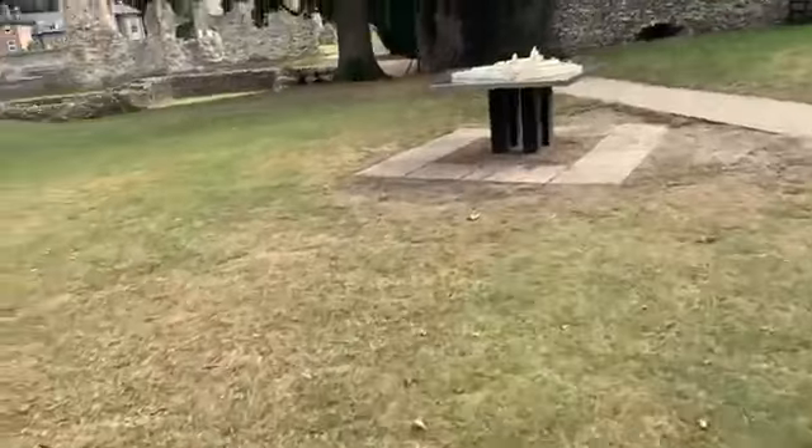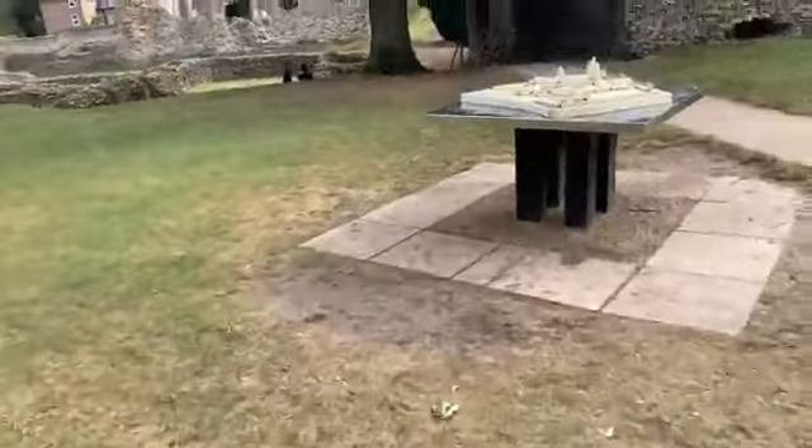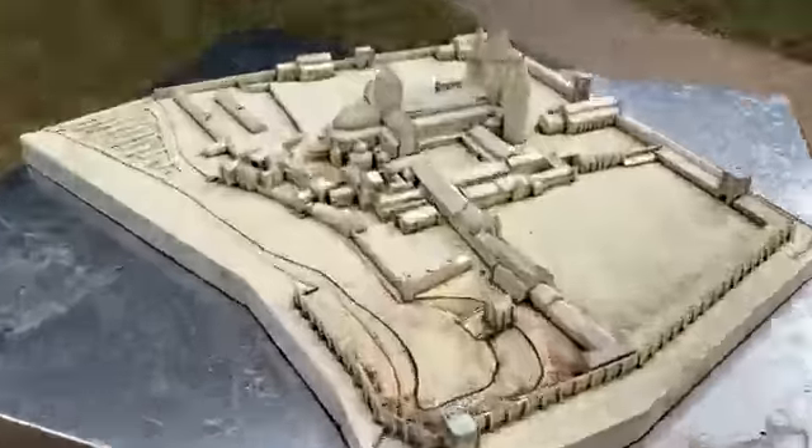There's a model of it there, see. Left here, Don. That's what it used to look like.